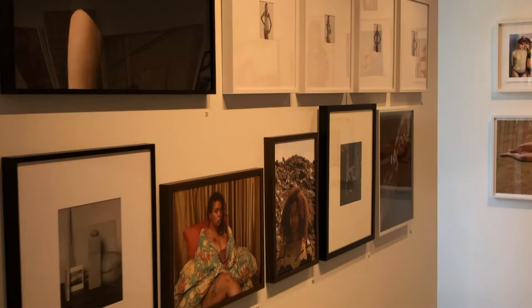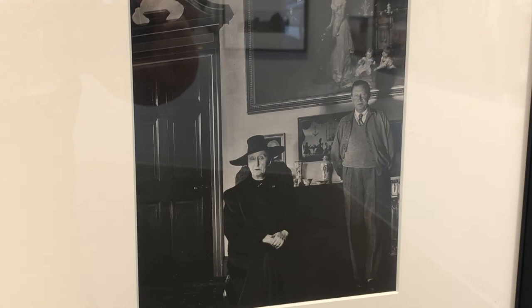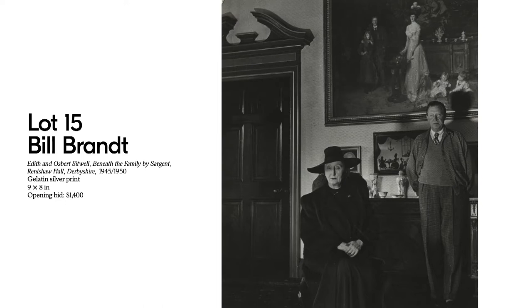Let's get this tour started and head inside the gallery. Our first stop on the tour is Lot 15 by the legendary photographer Bill Brandt. Brandt is primarily recognized as a documentary photographer, although his work spanned many genres. His most well-known series, The English at Home, is a book that compared images of the aristocracy of Great Britain alongside photographs of the country's working class and manual laborers.